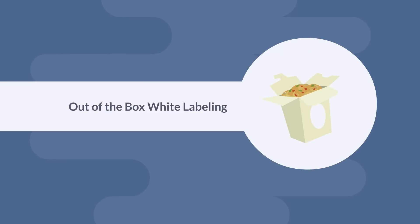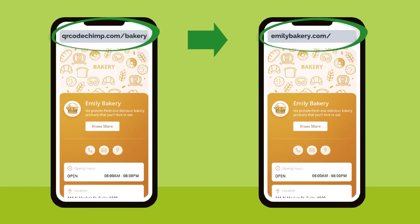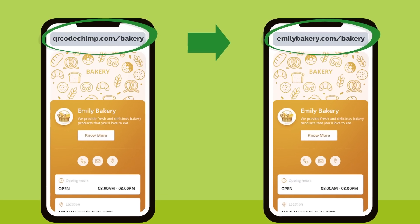Out-of-the-box white labeling. In addition to customizing your QR Codes and adding a logo to them, you can replace the default scan URLs and landing pages with custom URLs of your domain.